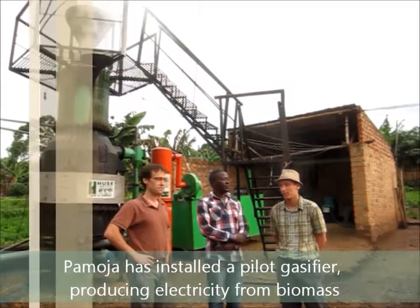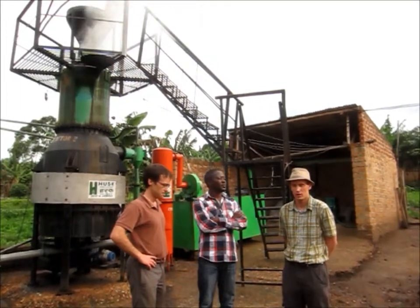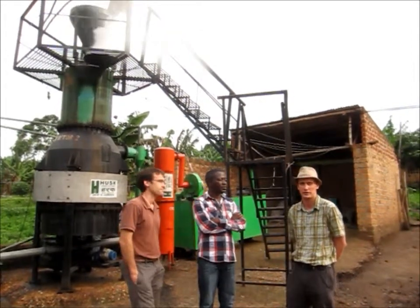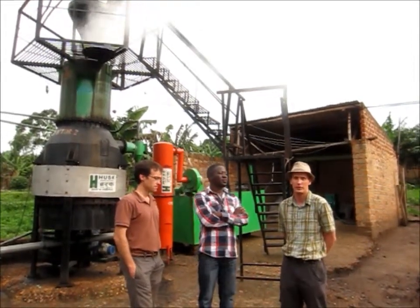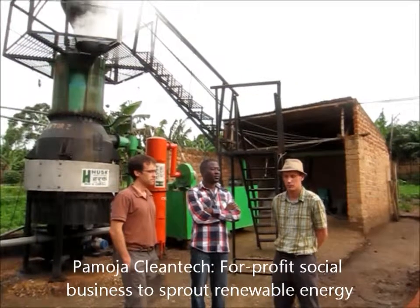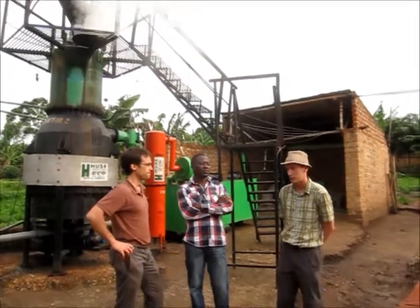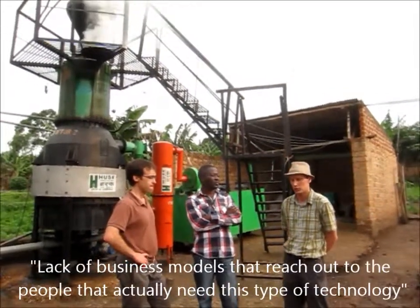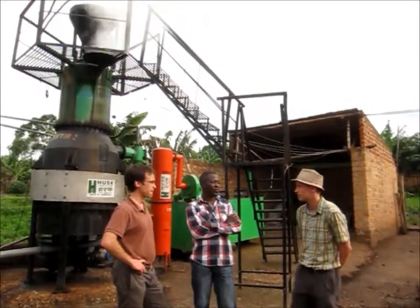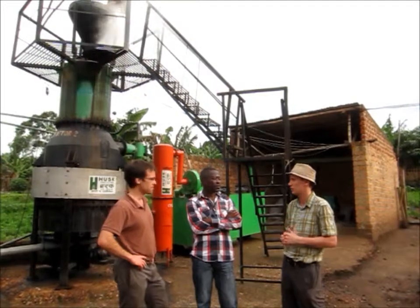Pamoja Cleantech was founded in 2010. The founders came together around the idea of setting up a for-profit social business to promote the use of renewable energy technology. They realized that there are many interesting environmental technologies out there, but a lack of business models that reach out to the people who actually need these technologies. So they work with inclusive business models to reach out to base-of-the-pyramid markets.